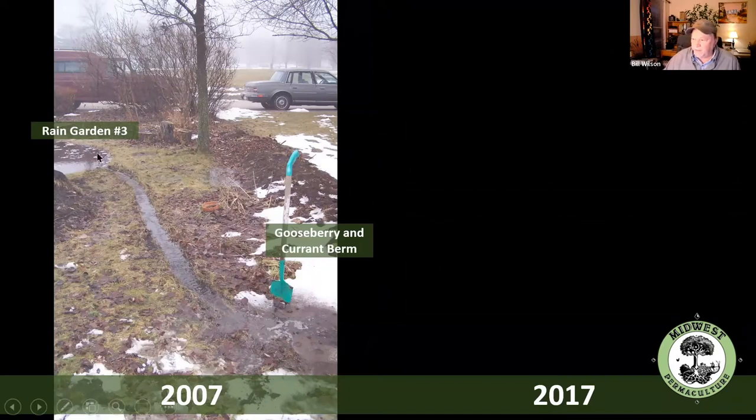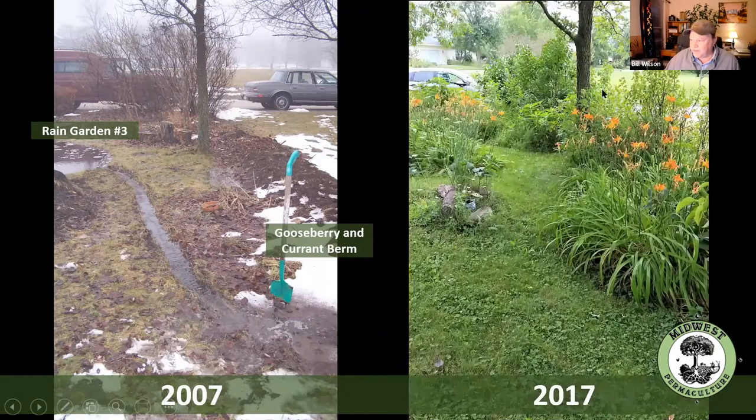Here's rain garden number three and that little ditch I dug to bring the water over to the berm, and here's the berm. Here's the exact same spot — there's actually a little ditch underneath the grass you can't see, but it still spills over and follows that little path.